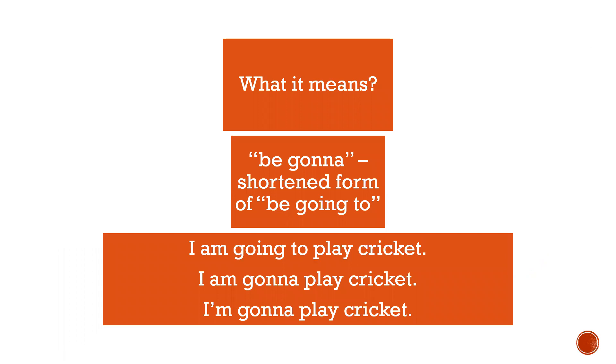What does it mean? The expression 'be gonna' is actually a shortened form of 'be going to,' which is used to indicate future plans in English. For example: 'I'm going to play cricket' becomes 'I'm gonna play cricket.'